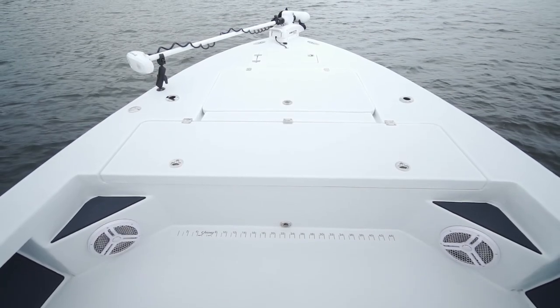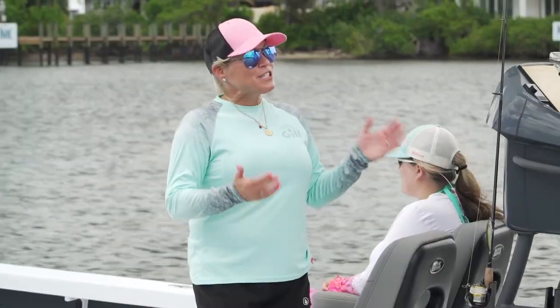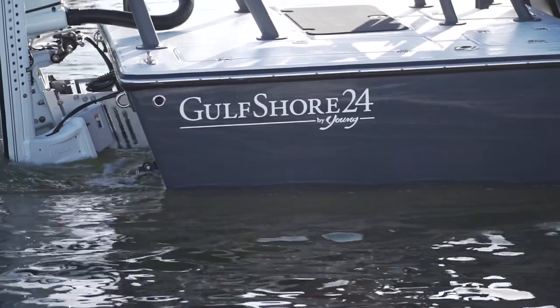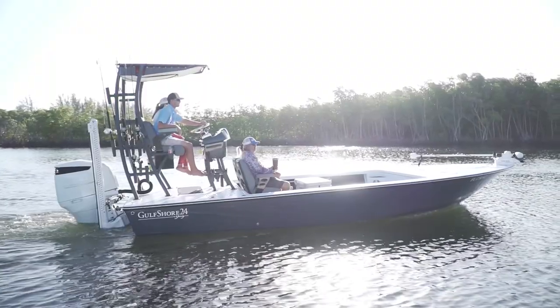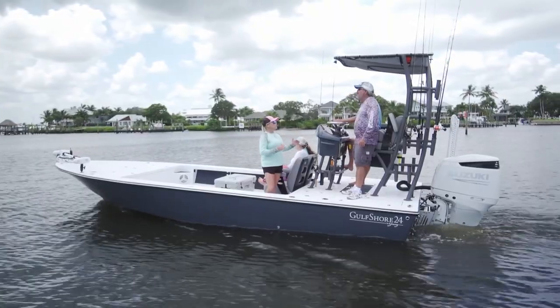We're going to dig in and see what those reasons are, but we've both got a little experience on this boat. We just came back from Crystal River and got the opportunity to fish on a Young boat set up just like this, and I totally get the concept now of why this design works so well.